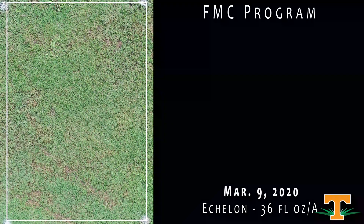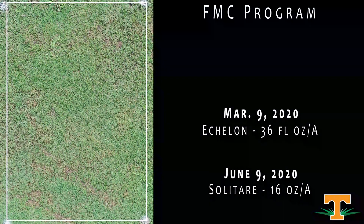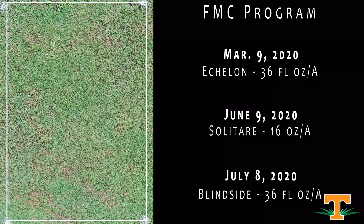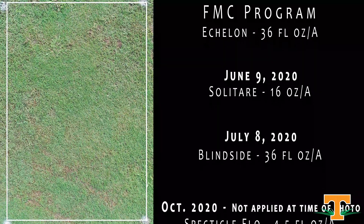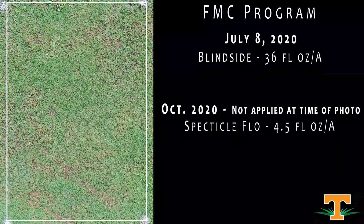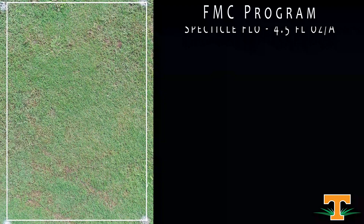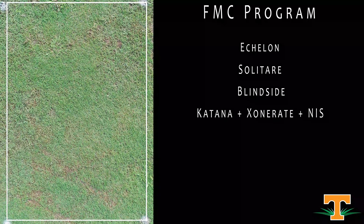This is a program from FMC. This had a March application of Echelon, a June application of Solitaire, and then a Blindside application in July. All of those target sedges and Kalingas — particularly Solitaire and Blindside. We're going to touch on broadleaf weeds because Blindside contains Metsulfuron. Solitaire is going to help on the grass front because it contains Quinclorac. This will have a Katana-Exonerate mixture for Poa management in the fall.